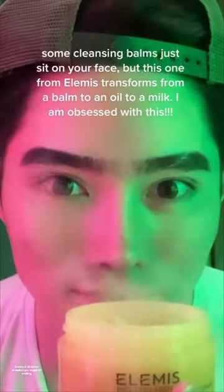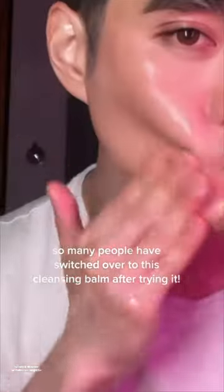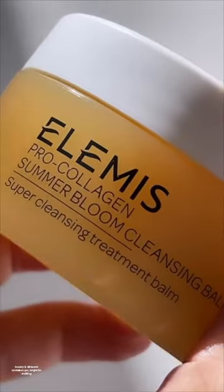I'm not exaggerating when I say this, but I'm obsessed with this stuff. In the jar, it's a nourishing balm. When you massage it into your skin, it turns into a cleansing oil. As soon as it touches water, it turns into a cleansing milk. You won't ever look at cleansing the same after you try this.